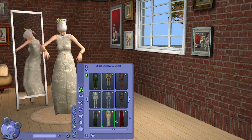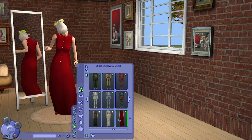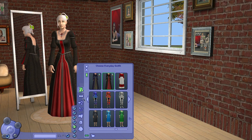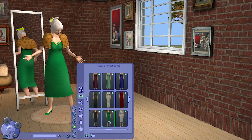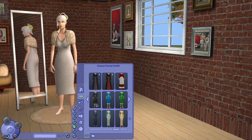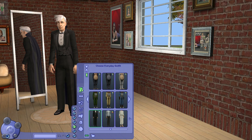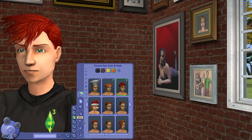For elder female sims we have this very long dress — pretty classy, very good for weddings or dinner parties. We also have the vampire outfits for elders, and under formal wear a few more options with a fur coat on top. Elder male sims actually have a vampire suit as well.